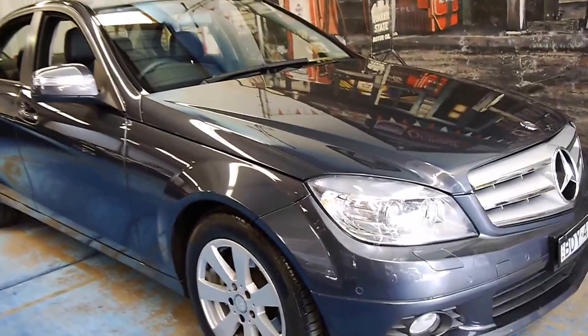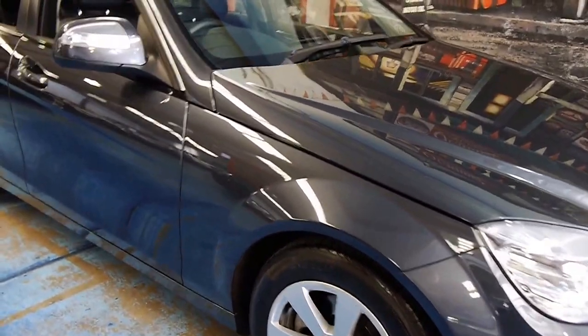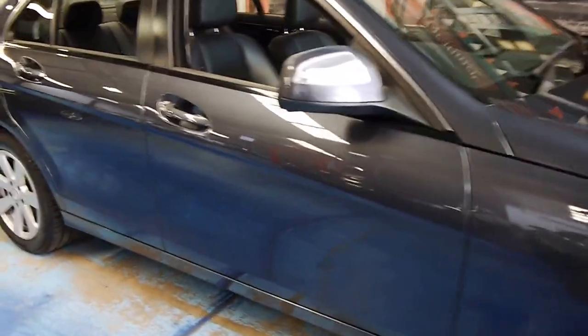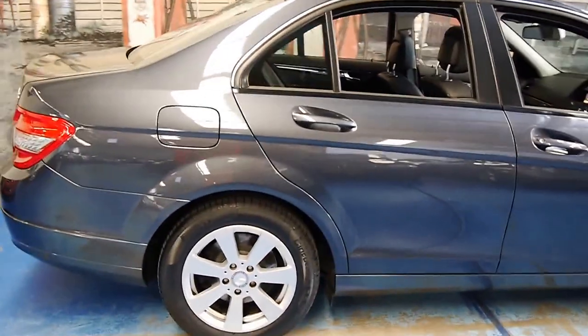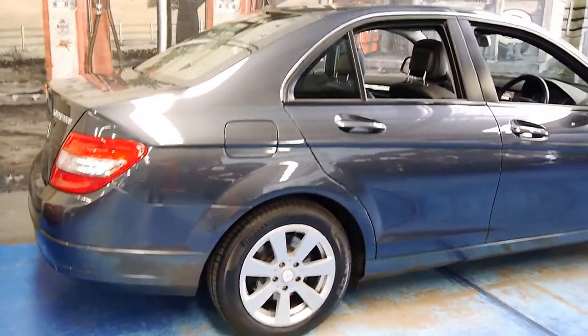Welcome to the Old Timer Centre. My name is Philip Tarrant and today we've got another Mercedes-Benz C200. This is a 2008 model and it's in very good condition.